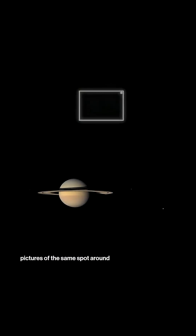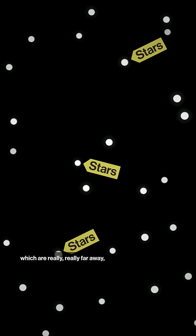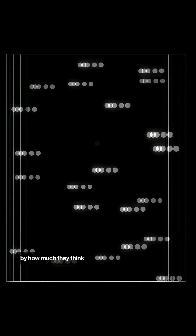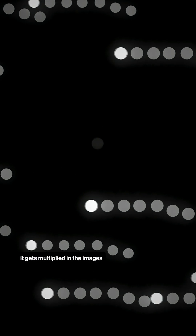Edward Ashton and his team would take 44 pictures of the same spot around Saturn over the course of three hours. In that time, those background stars — which are really, really far away — stay still. But if there's a moon in the frame, it would move. The problem is it's too dim to see. So they stacked the frames and shifted them by how much they think a moon would move in that time. If there's a moon there, it gets multiplied in the images and becomes visible.